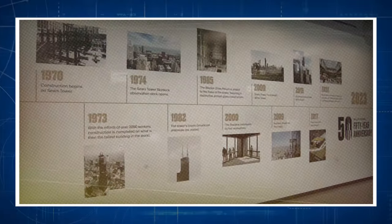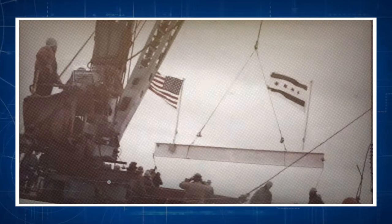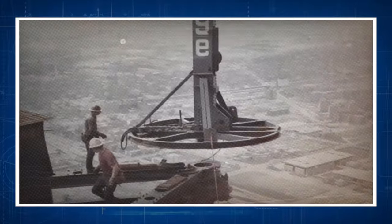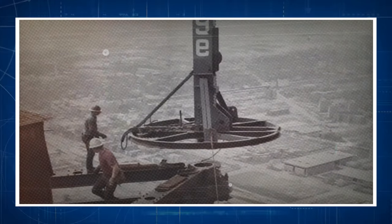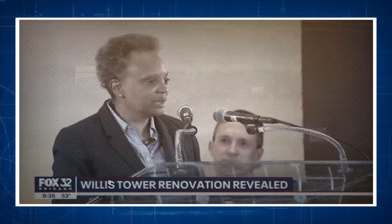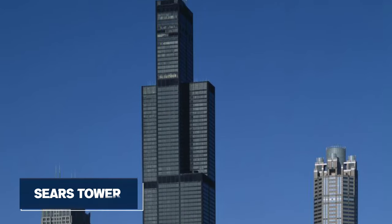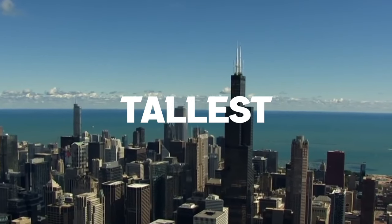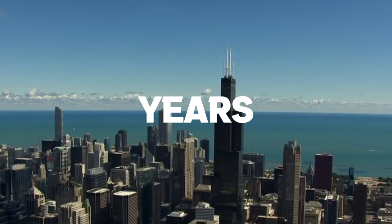Fifty years ago, the last beam was set on May 3rd, 1973. It was incredible watching this building being built because you saw it getting higher and higher and higher. The Willis Tower is truly Chicago's Eiffel Tower, an Empire State Building, but better because it's here in our beloved city. Originally known as the Sears Tower, this behemoth of a structure held the title of the world's tallest building for nearly 25 years.